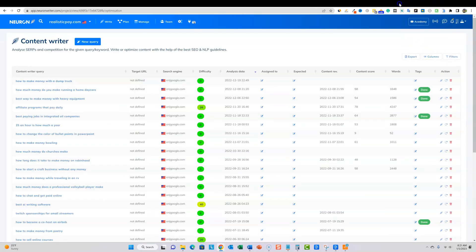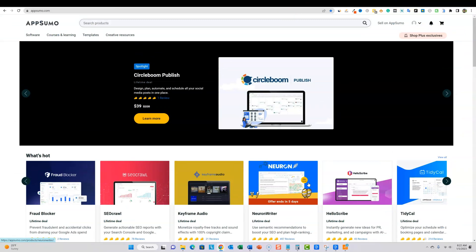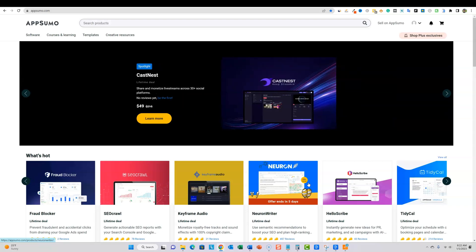This video is going to be more focused on recapping what the deal is and talking about my experience using Neuron Writer. I'm going to show you some actual results — no one else is really doing that. They're doing reviews on software, but they're not actually showing you that this stuff ranks articles on Google.